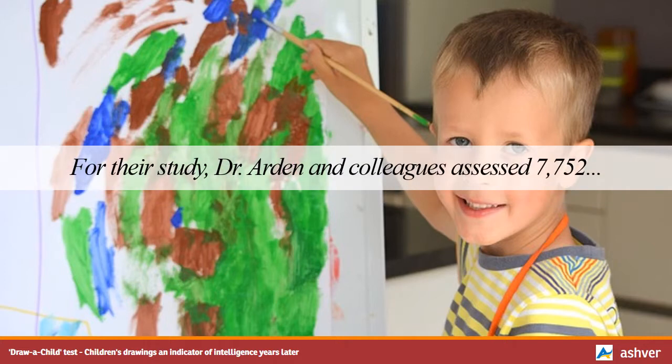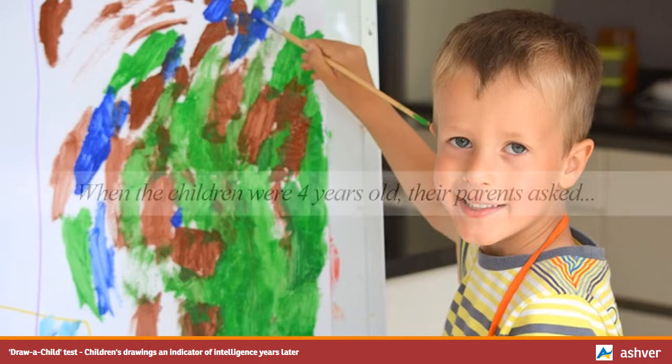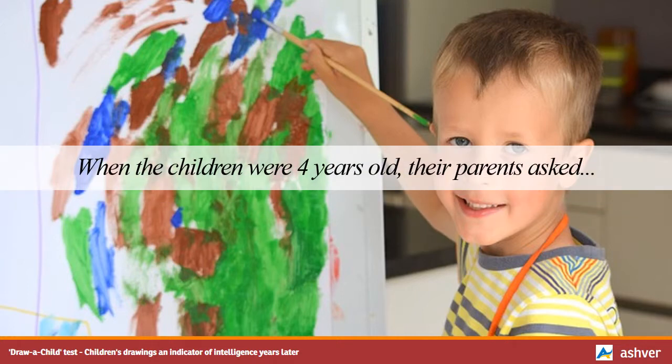For their study, Dr. Arden and colleagues assessed 7,752 pairs of identical and non-identical twins — 15,504 children in total — who were part of the Twins' Early Development Study (TEDS). When the children were 4 years old, their parents asked them to draw a picture of a child, in line with the draw-a-child test that was set up in the 1920s as a way of determining a child's intelligence.